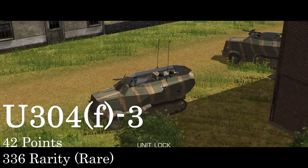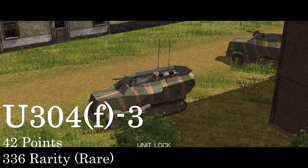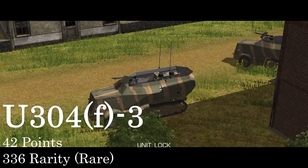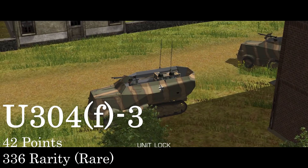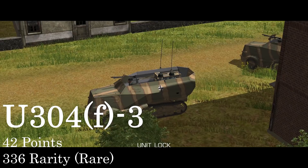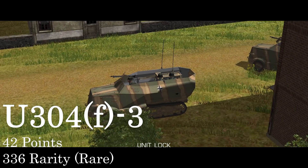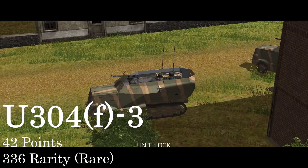Next up is the Dash-3, which is the command variant at Company and Battalion HQ level. This is immediately identifiable by the extra radio equipment in the back plus the additional aerial. This one does have the pintle-mounted MG34, but doesn't come with a gunner, so the HQ team inside will have to man the weapon.